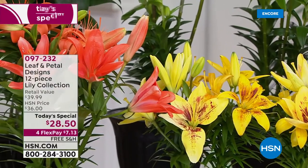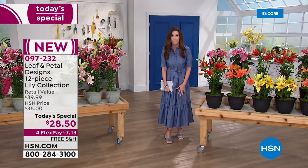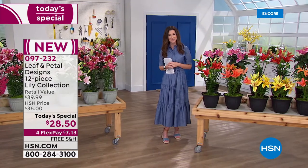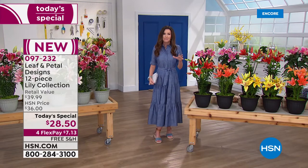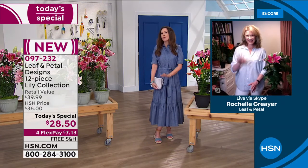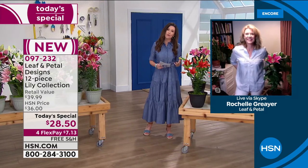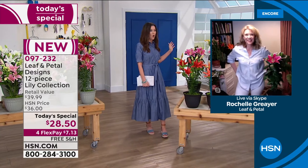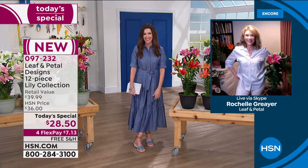097232 is your item number. $7.13 on any credit card and we will ship them to you for free. I'm a novice gardener and I can grow lilies, but I have an expert gardener — my guest Rochelle Greyer, here with Leaf and Petal. We were ooh-ing and ahh-ing over how incredible these are. I could actually experience the fragrance walking down the hall toward these lilies. I know everyone's going to love them.